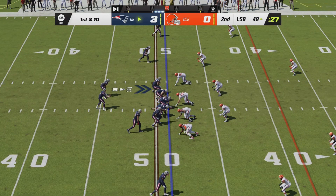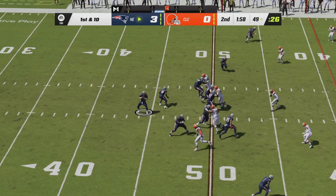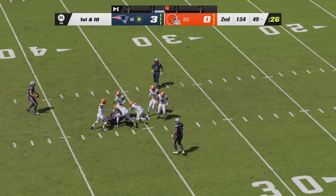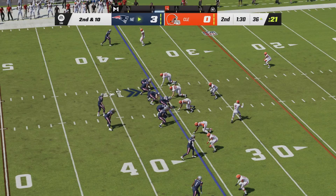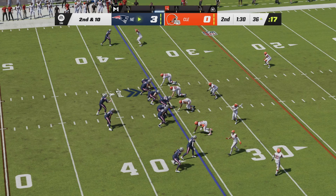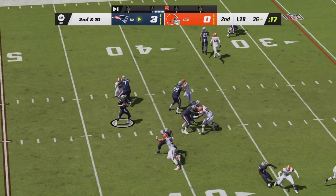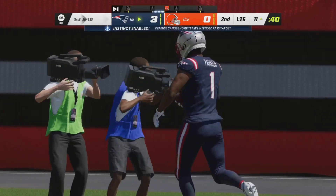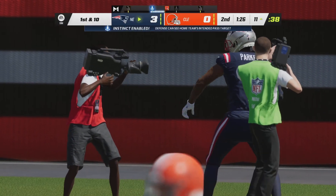First down and ten for New England, back into Cleveland territory. Under two minutes to play as Mack Jones will throw across the middle again — it's a first down to Jacoby Myers. Ninety seconds left in the first half, the Patriots are back into field goal range. Tyquan Thornton goes in motion, Jones fires a pass deep right side — he's got a man! What a catch on the sideline — it's DeVante Parker!